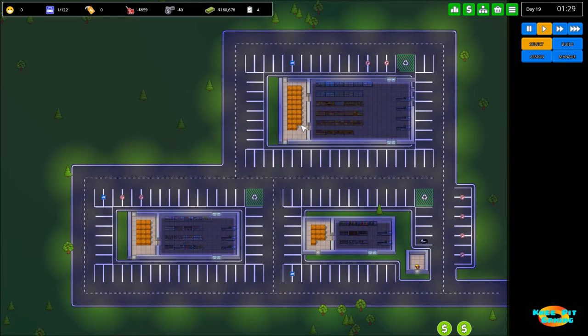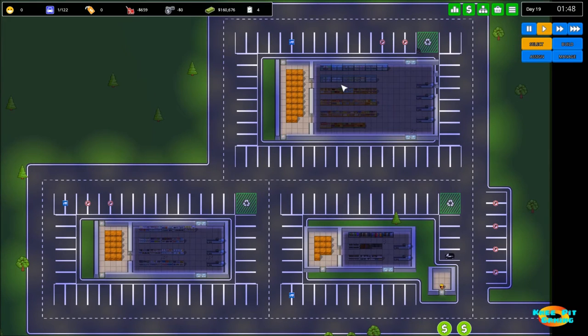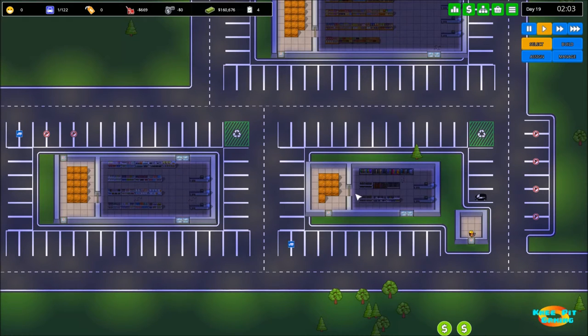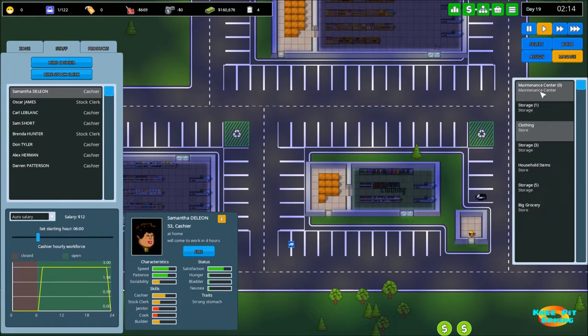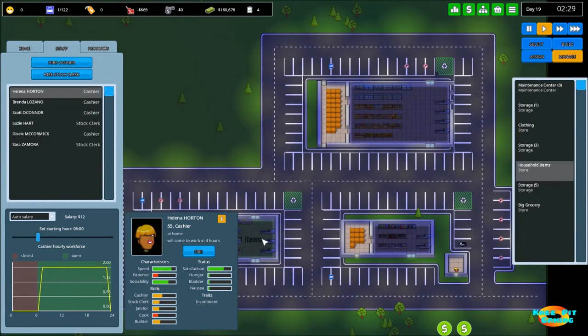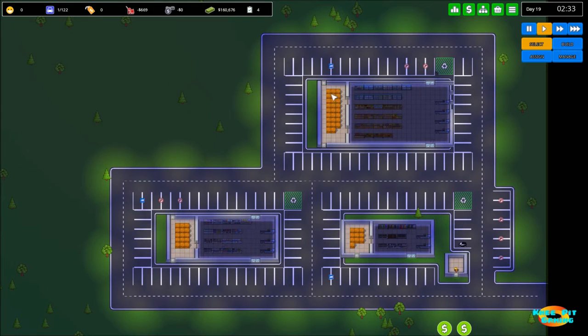Welcome back everyone to episode number five in our Let's Play series of Another Brick in the Mall. Where we left off in episode number four, we had gotten our new store set up. We had specialized it entirely in groceries, which meant we needed to specialize our remaining stores with new products, since they had been carrying a lot of the same products. Now we have a clothing store and a household item store, so three stores each specializing in something different with no product overlap.